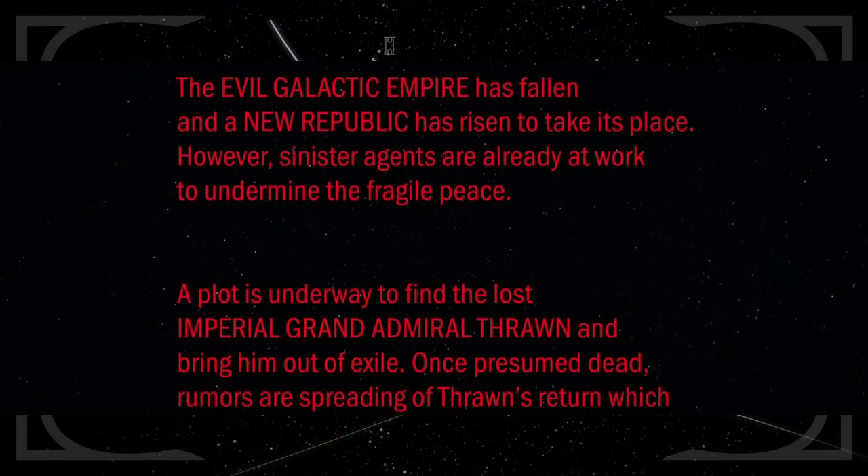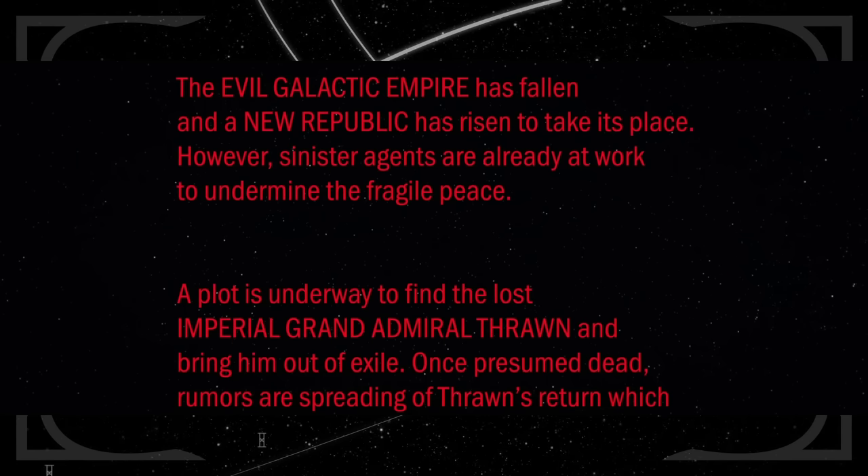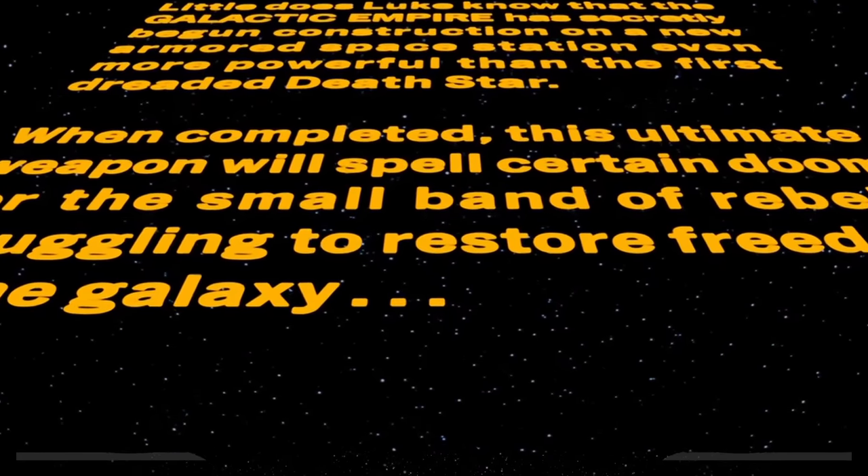The series premiere, Master and Apprentice, is the first on-screen Star Wars story to have a crawl at the start since The Rise of Skywalker. It even has four ellipses at the end instead of three, like every other Star Wars crawl — except for Return of the Jedi for some reason.